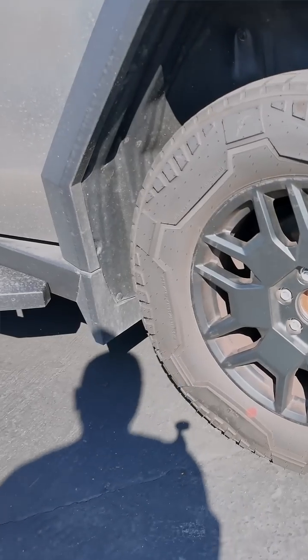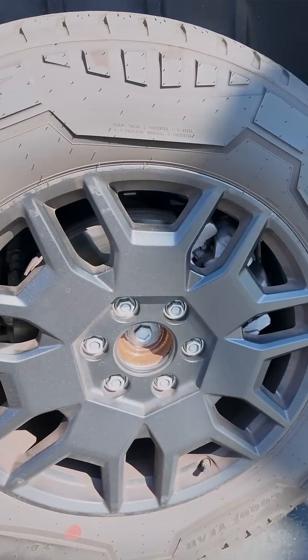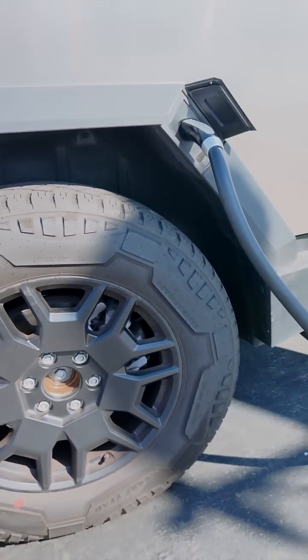When towing with electric vehicles, you lose about half the range for the most part. We're not running wheel covers — we're on the Cyber wheels and all-terrain tires, so we lose range there as well.